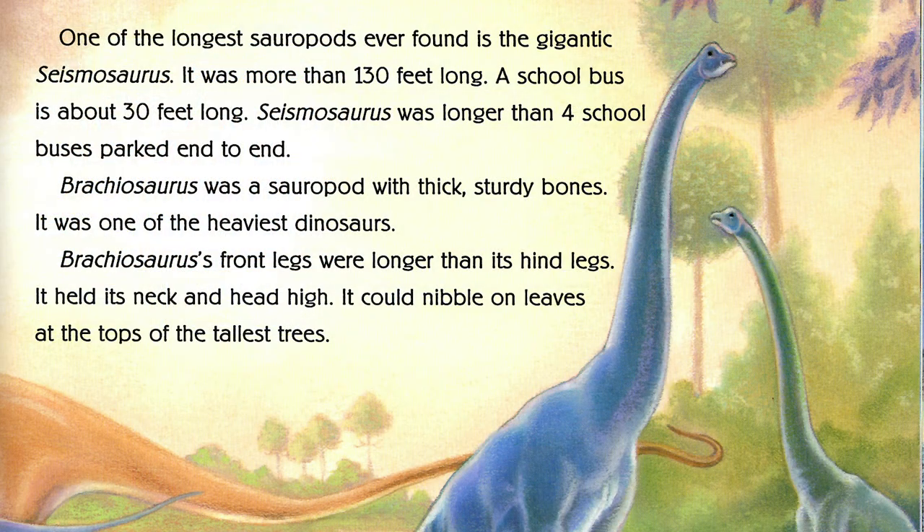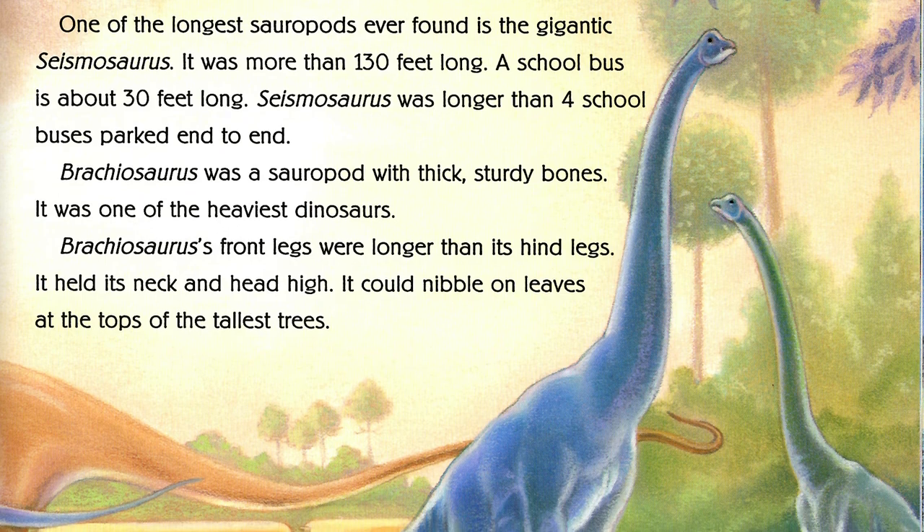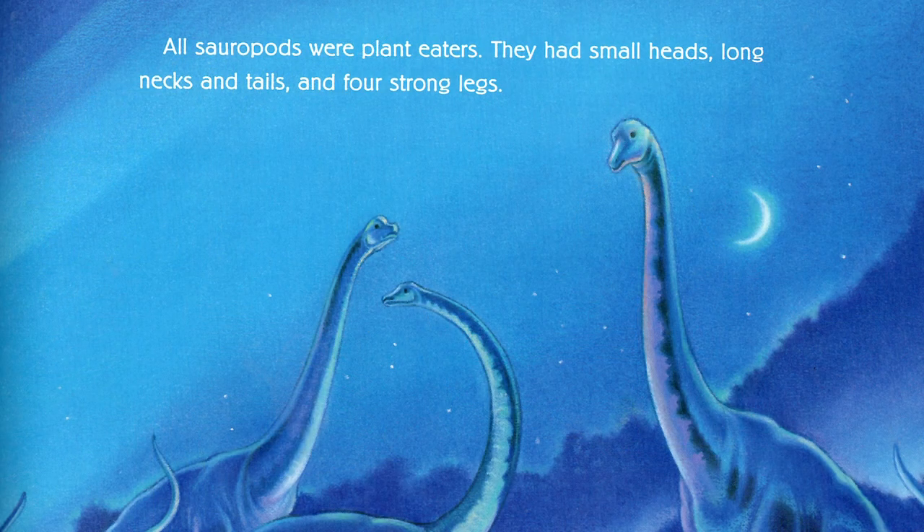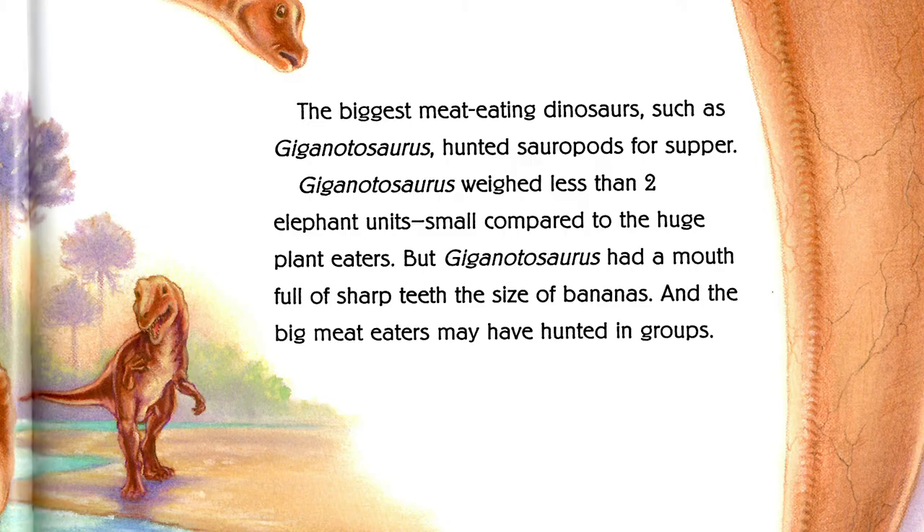For the length of some dinosaurs, they said imagine a school bus, and this particular dinosaur was longer than three school buses. That was very helpful to give us a picture because these creatures lived millions of years ago — over 65 million years ago, all the way back to over 250 million years ago. They were on Earth longer than humans have been on Earth so far. Some dinosaurs ate plants and some ate meat, just like animals today. They had a whole ecosystem, just like animals have ecosystems today.